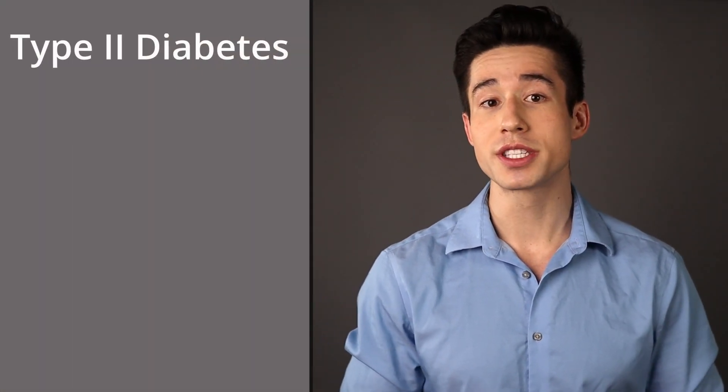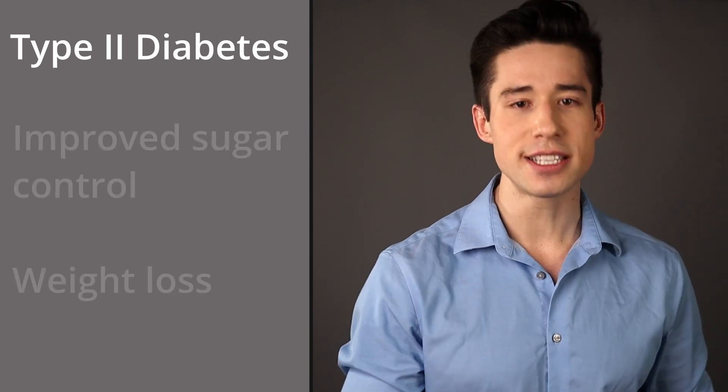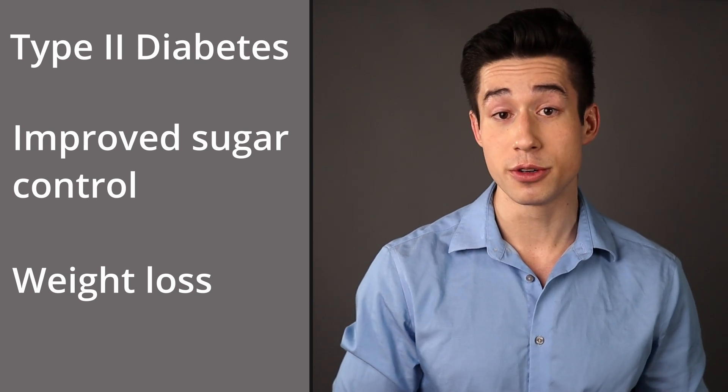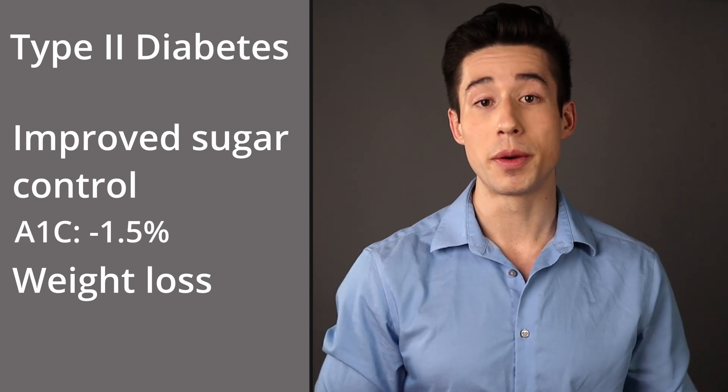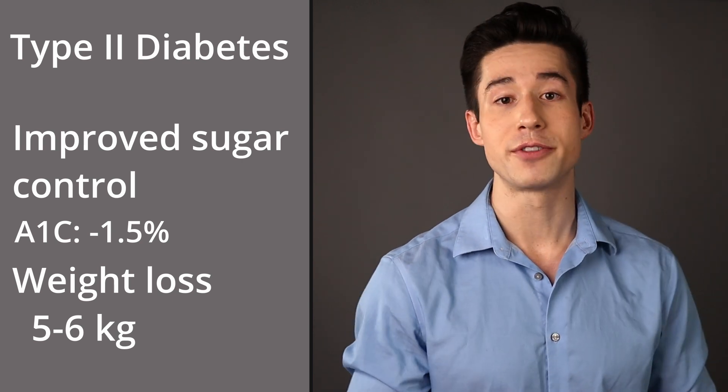Now exactly how effective is Ozempic? Ozempic was studied in people with type 2 diabetes, and in studies we saw consistent improved blood sugar control and lowered body weight. On average we would see improved A1c by about 1.5, and we would see decreased body weight by about 5 or 6 kilograms.